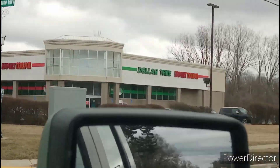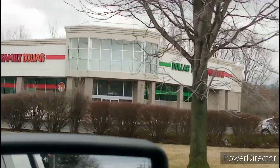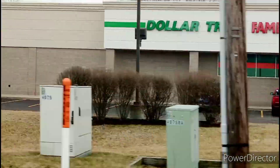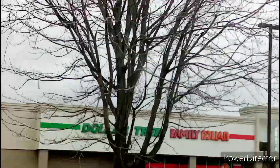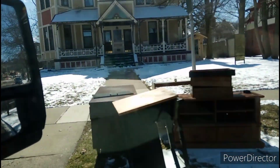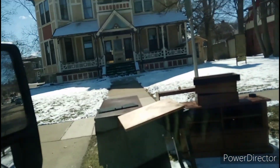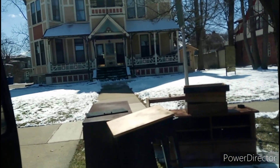Have y'all ever seen a Family Dollar and a Dollar Tree connected together? It's just one store. I don't know, but I like that black stand — that little itty-bitty black stand.